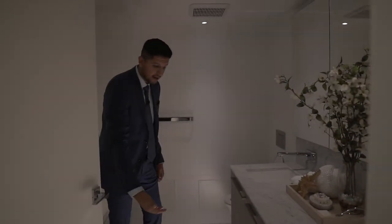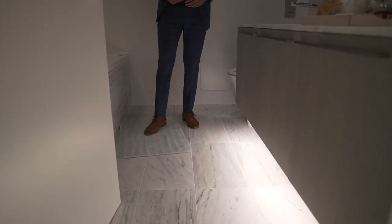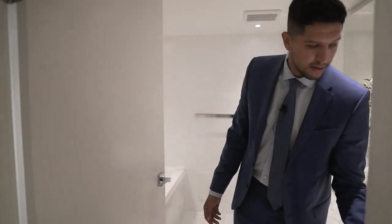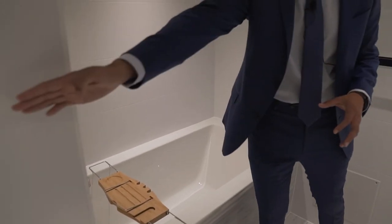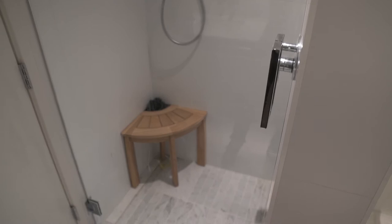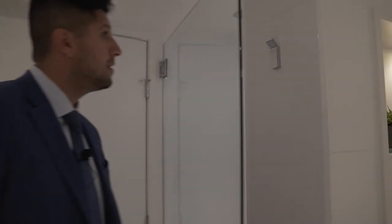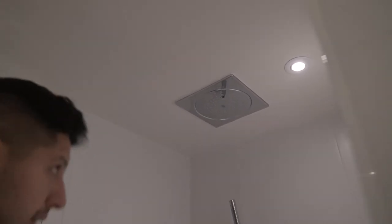With the lights dimmed, the floating vanity with its LED strip underneath transforms the en-suite into a true spa experience. On the other side is a dedicated soaker tub, separate from the shower, which is specifically designed for its own zone. The large rainfall showerhead is by Grohe — German-engineered and high-end — rounding out an exceptional master bathroom.